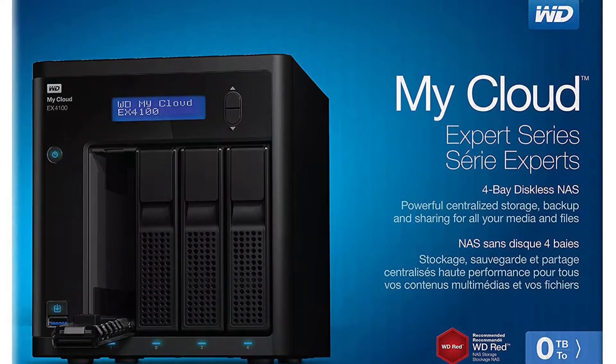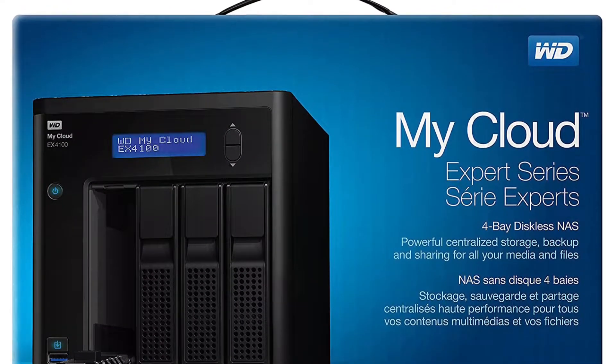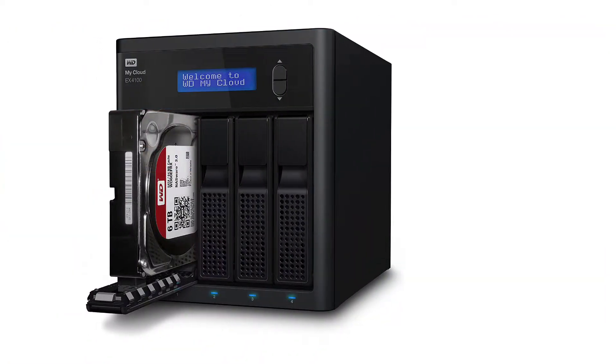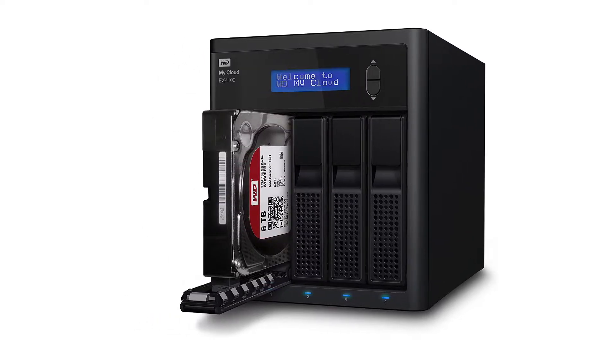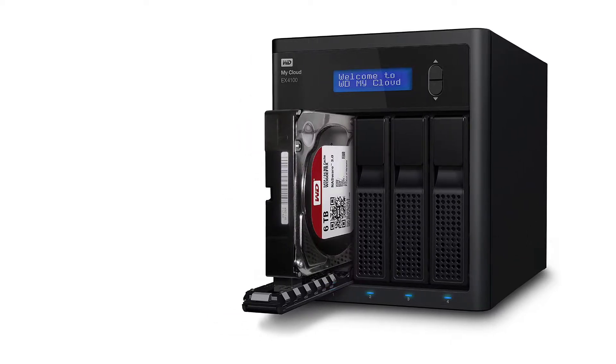The NAS comes with a plethora of connection options including USB 3.0, eSATA, and more. We also like the fact that it comes with two USB ports and an SD card slot for connecting more devices for additional storage.